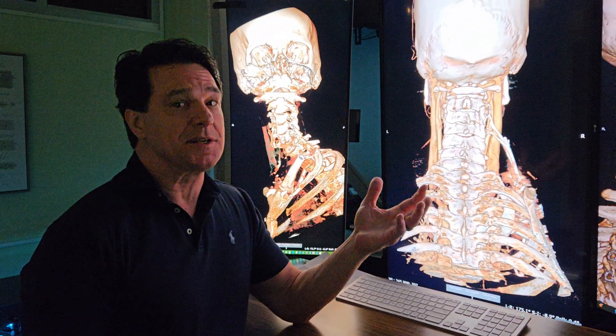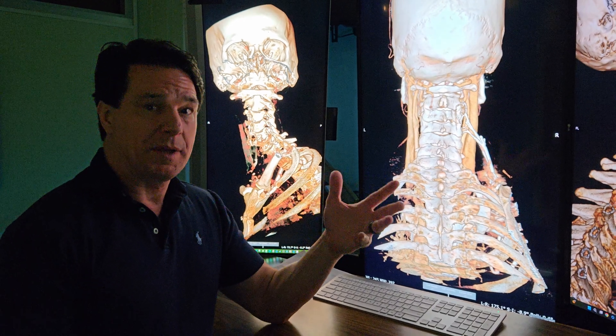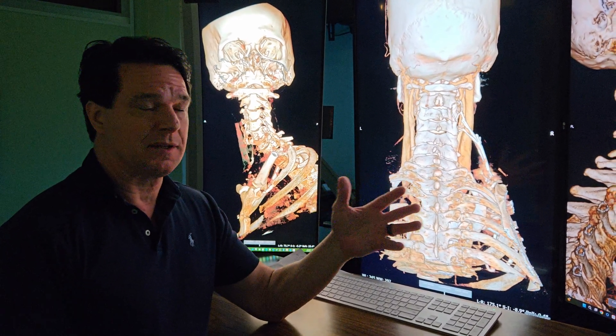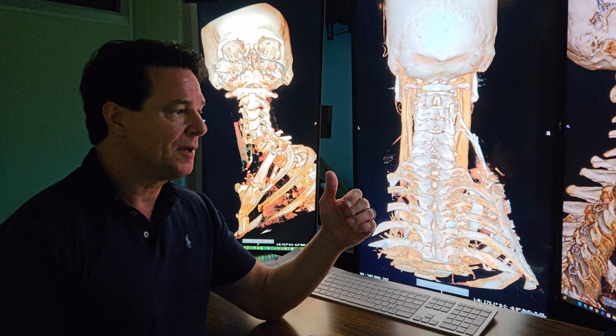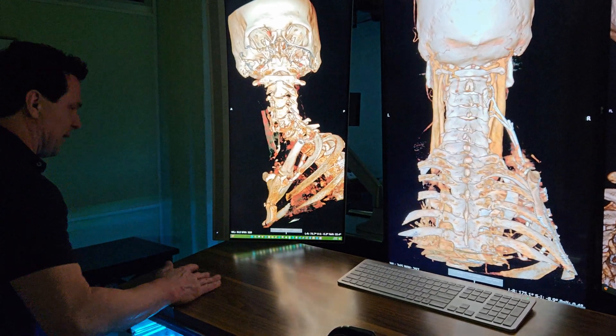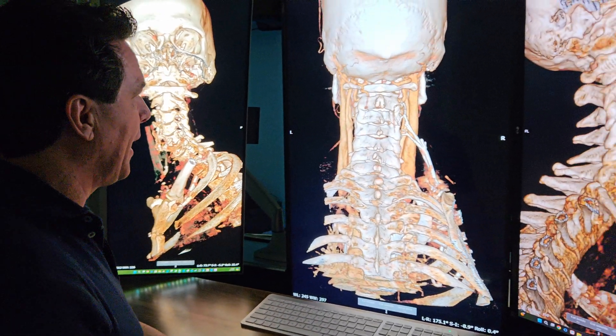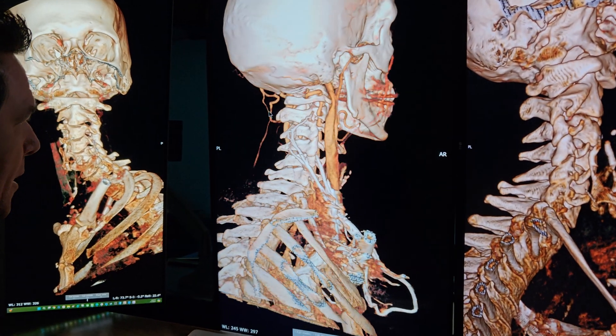So the only thing we know really is a suspected CSF leak, but not currently. Hypermobility — not sure if there was any of those categories — and several symptoms that we're not going to get into. Now the imaging itself, let's show that to you, and I'm going to say there was really no big smoking gun.